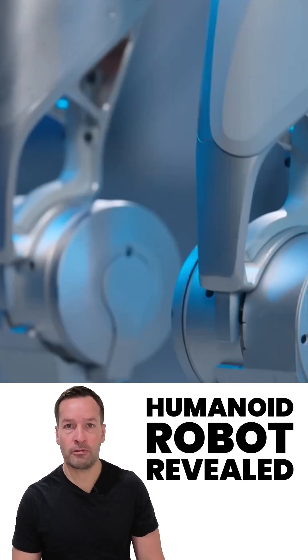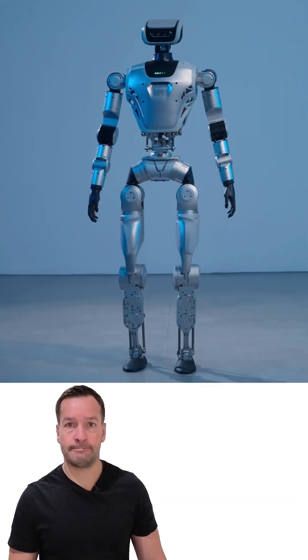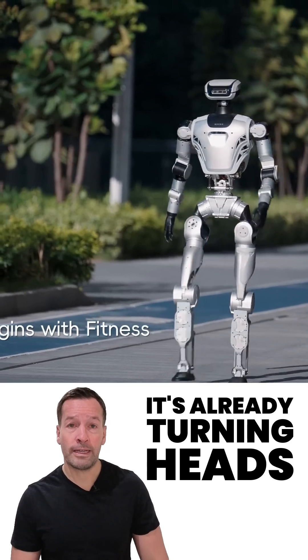Limex Oli humanoid robot revealed — China's bold leap into AI robotics. Meet Limex Oli, the brand new full-size humanoid robot from Limex Dynamics. It's already turning heads.